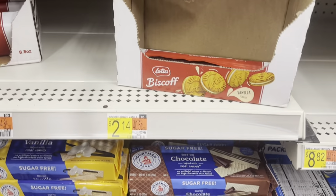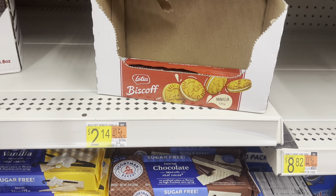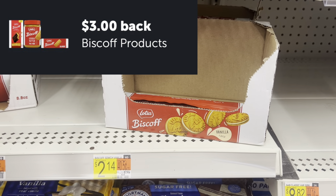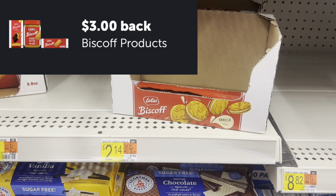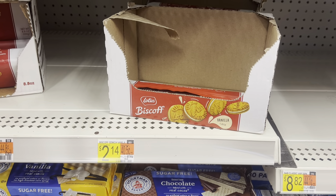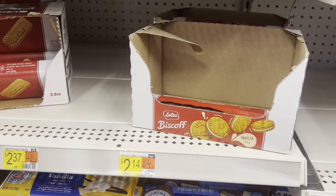Here is a deal on the Biscoff sandwich cookies — they're $2.14 in my store, so picking up two makes $4.28. But we have a $3.00 rebate on Ibotta, leaving you at just $1.28 or $0.64 each. It also works on other Biscoff cookies, but this is the cheaper deal.